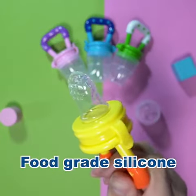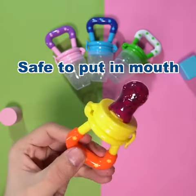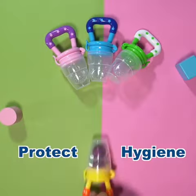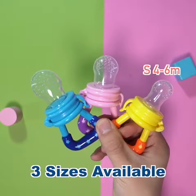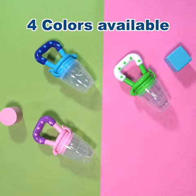We use food-grade silicone, which is elastic, delicate, and of course, absolutely safe to nibble and chew. The cover protects the feeder and keeps it clean. It has three sizes for different ages babies and four colors available.